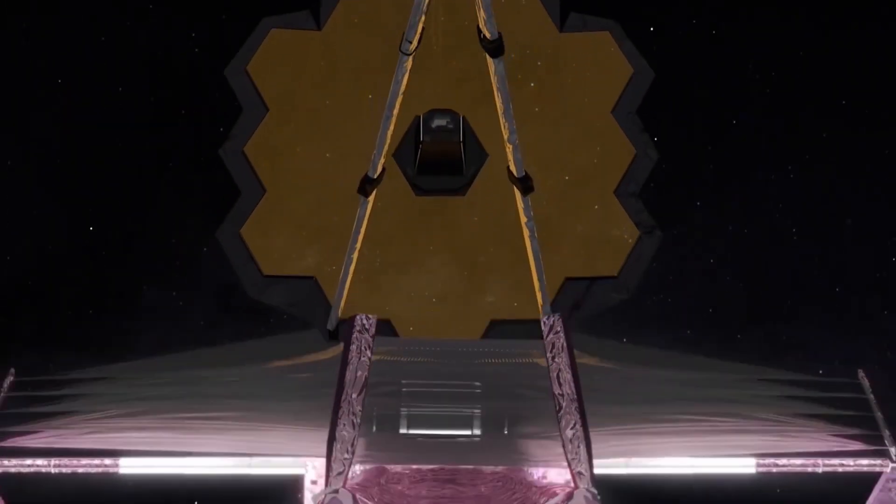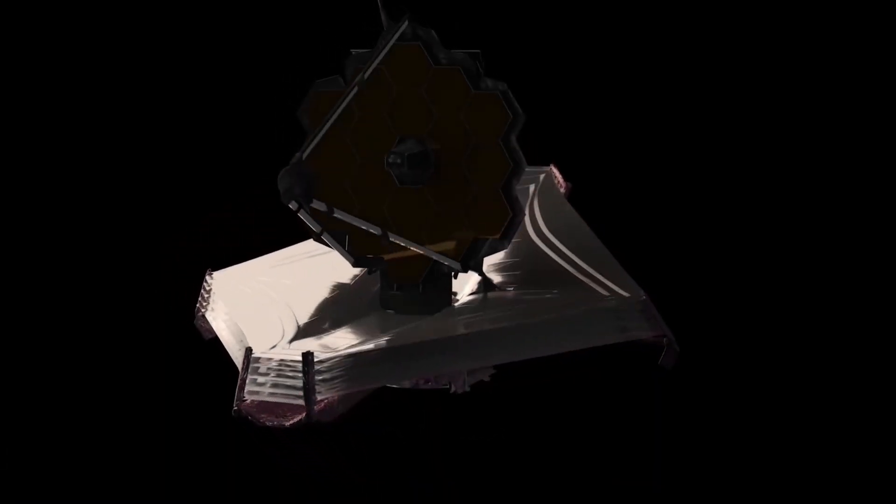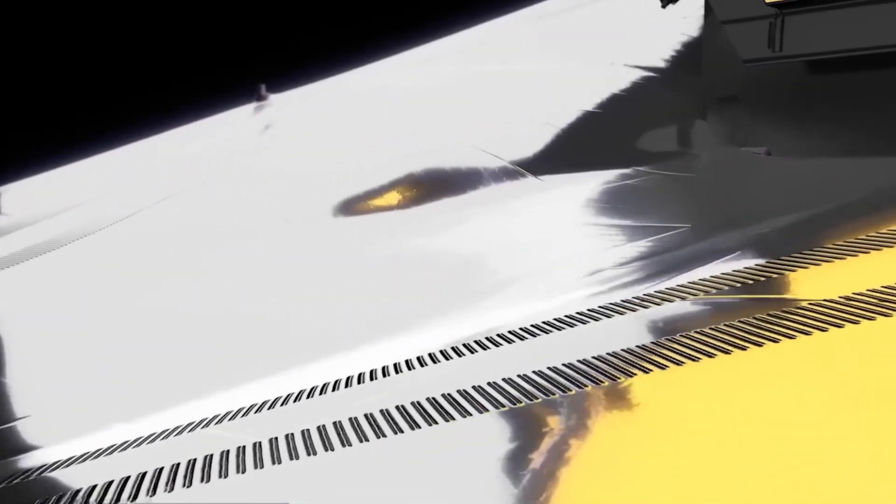The James Webb Space Telescope is unveiling the universe in an unprecedented way, showing us truly shocking events. The telescope has been instrumental in revolutionizing our understanding of the cosmos, giving us the ability to explore the depths of the universe.